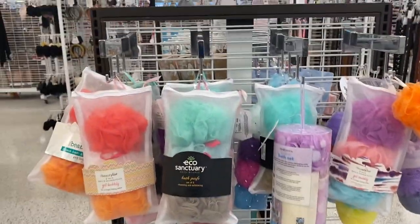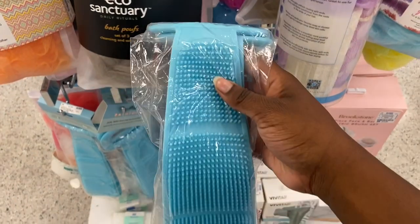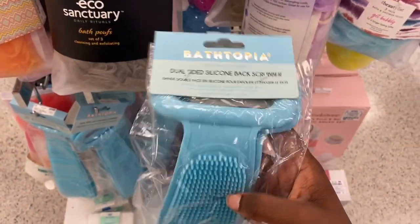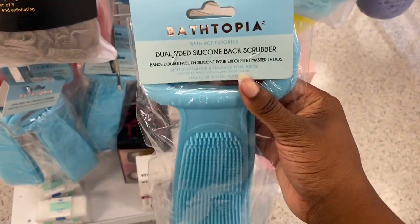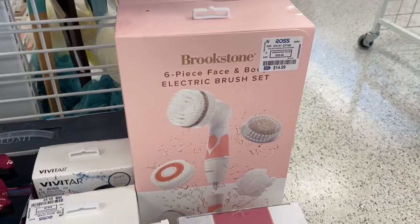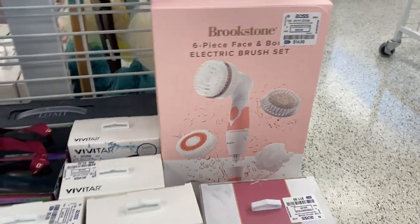They had a bunch of loofah packs to choose from — I normally buy mine from Family Dollar because I like the sport ones. They also had a silicone back scrubber — I've been wanting a back scrubber; I had a brush before but it's very abrasive if you're not used to it. They also had a cute six-piece electric brush set for face and body, which I thought was pretty cool.